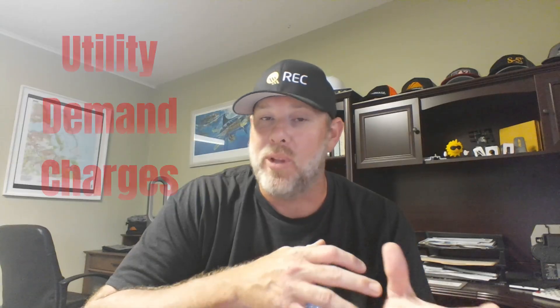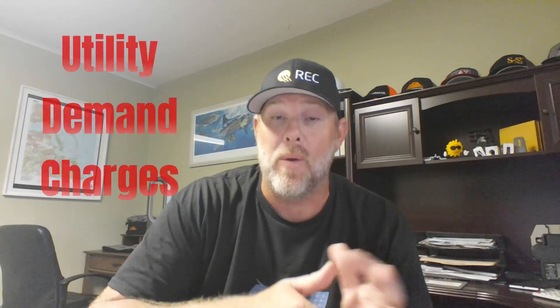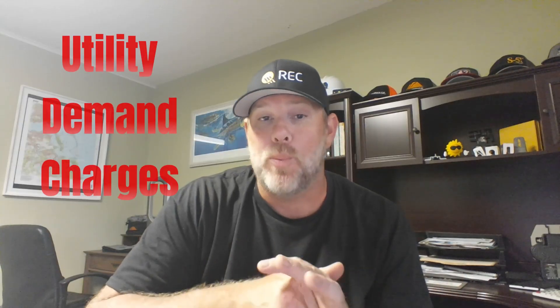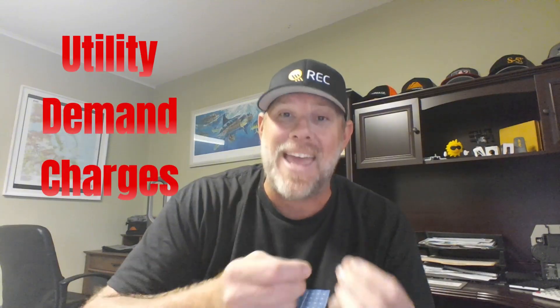Hey folks, it's Mike with Sailfish Solar. I want to talk to you today about demand charges for commercial facilities. Most people think that the electric bill is really only how much electricity you use, and at your house that is true. But for businesses and commercial properties there's another charge that can be even bigger, and it's called a demand charge.